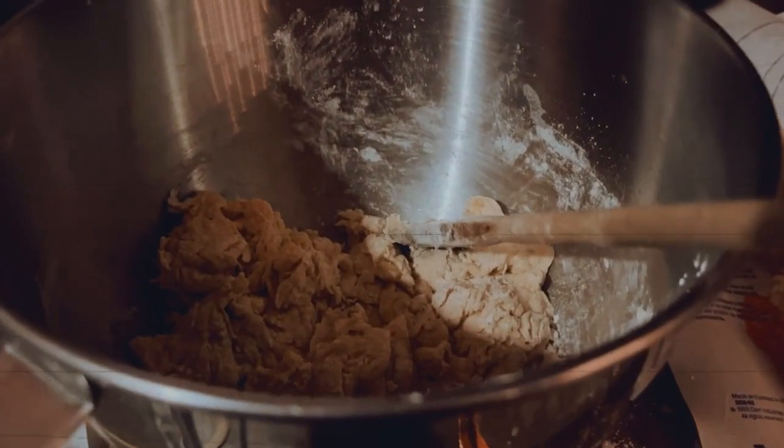The only things I'm cooking tomorrow would be the turkey, the green bean casserole, and the mashed potatoes. The pies, desserts, and the rolls are all being made today.